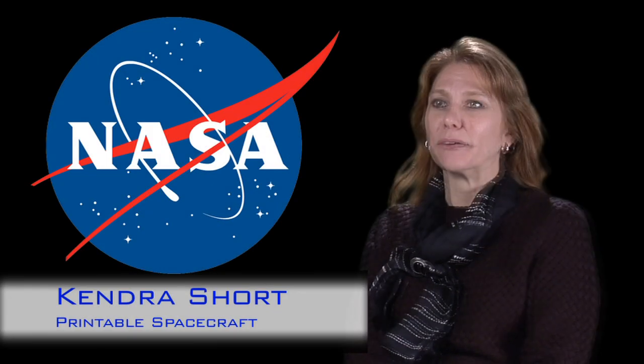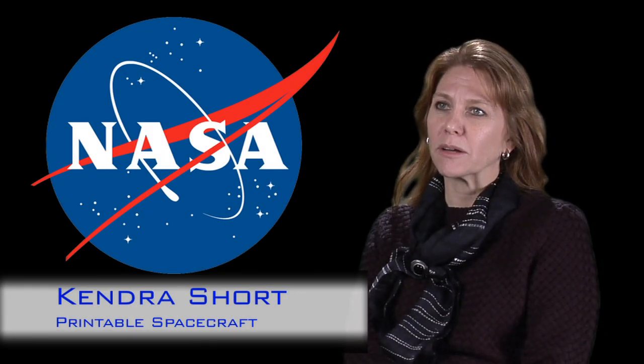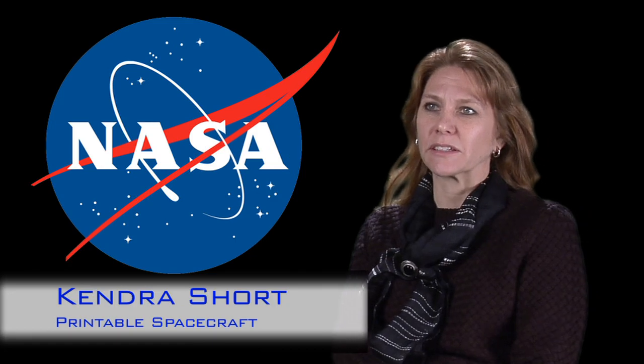My name is Kendra Short. I'm affiliated with the Jet Propulsion Laboratory and the California Institute of Technology. My NIAC project is called Printable Spacecraft: Flexible Electronic Platforms for NASA Missions.